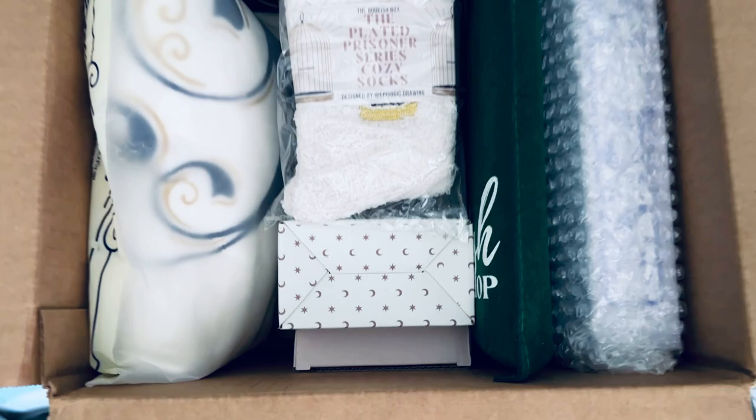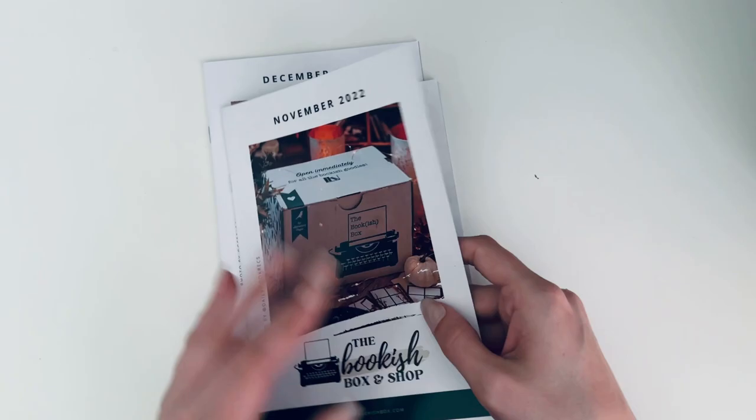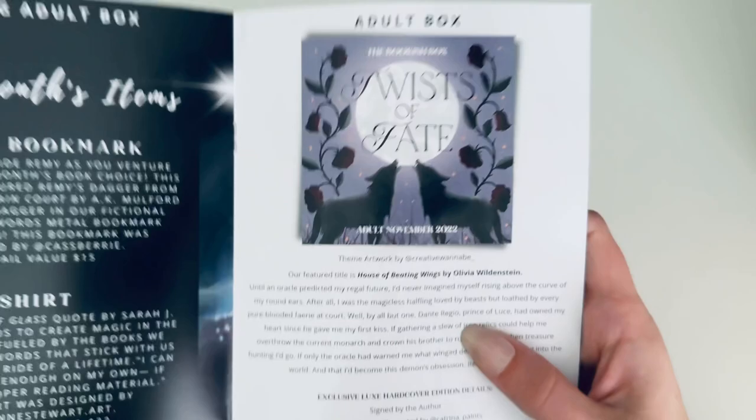So let's dive in — enough obsessing over packaging! I'm going to set it to the side and we'll get into everything. We have the November and December stuff so we'll go through November first. This booklet is just perfect.